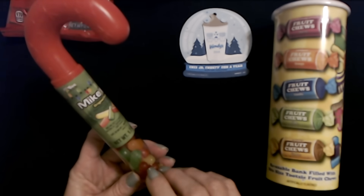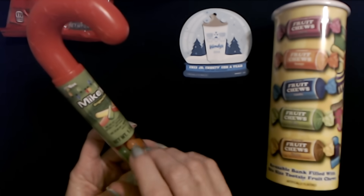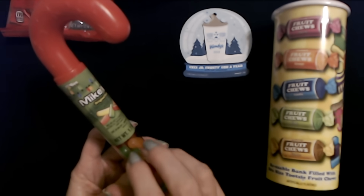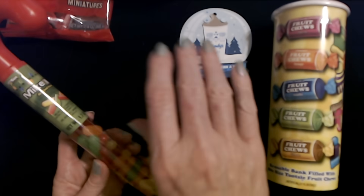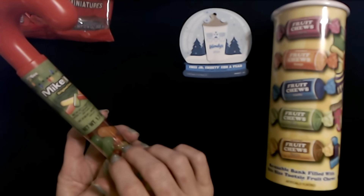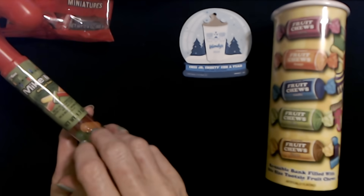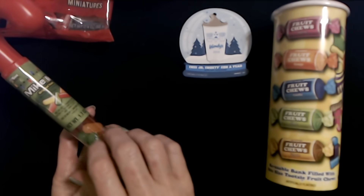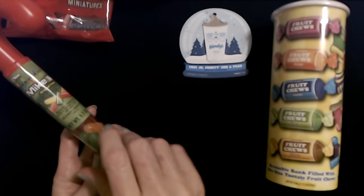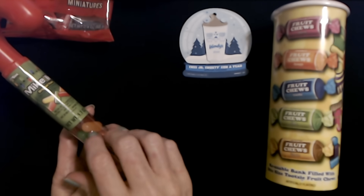When I go shopping for stocking stuffers, it's usually very sporadic — I don't do all the shopping at once. Usually I'll buy a thing here, a thing there, and I just keep little bags in my closet. I have a bag for my older son, younger son, and me. If I pick up a thing or two while I'm out shopping, I just bring it home and put it in the bag, and as Christmas gets closer the bag gets fuller.